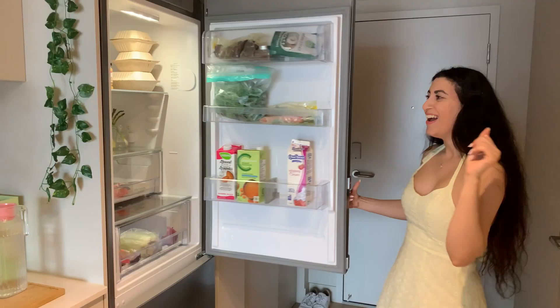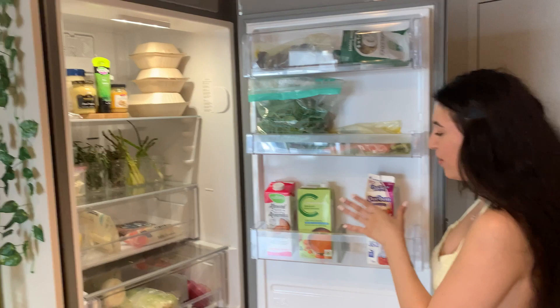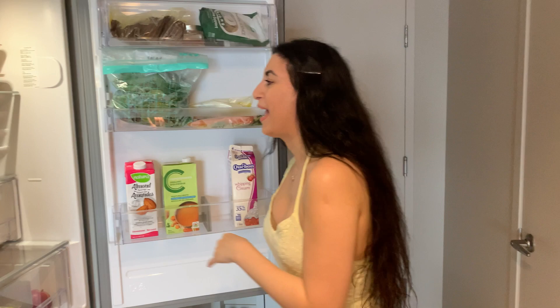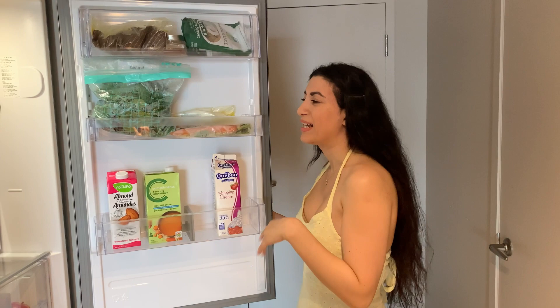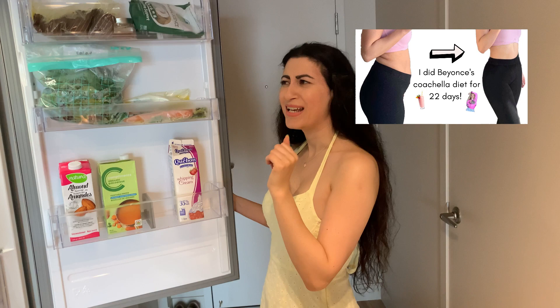I love to show my fridge because I'm so proud of myself for organizing it this way. I'm actually not even drinking milk anymore — I drink soy milk, almond milk, my favorite oat milk. But there's one left from before that I should throw out. I'm on a diet right now — no dairy, no meat, no carbs, no bread, no sugar, no alcohol. If you guys want to know more, I have a video on when I did my 22-day Beyoncé Coachella diet. I'll link it right here.